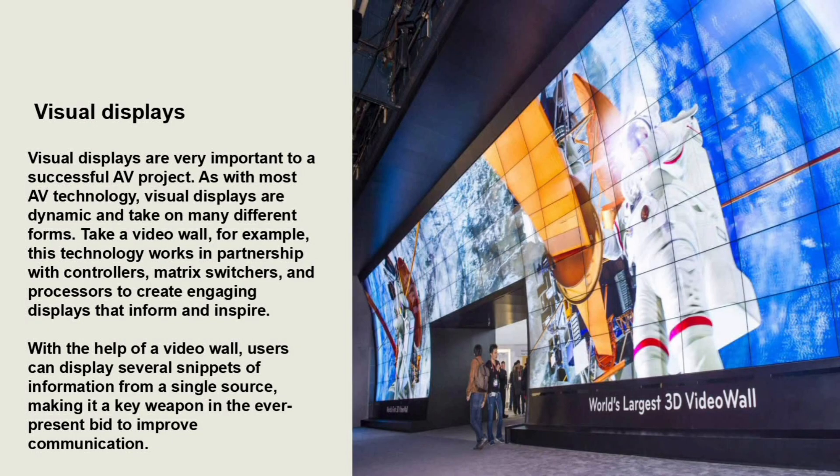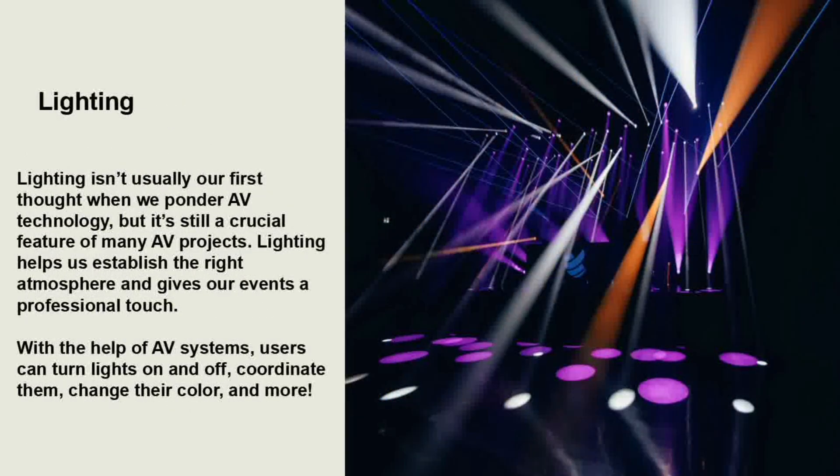Lighting is not usually our first thought when we consider AV technology, but it's still a crucial feature of many AV projects. Lighting helps us establish the right atmosphere and gives our event a professional touch.